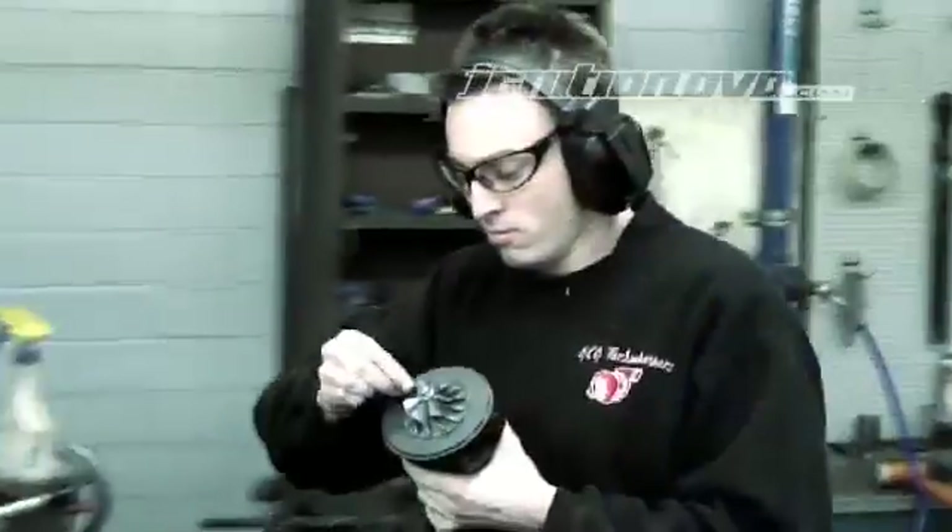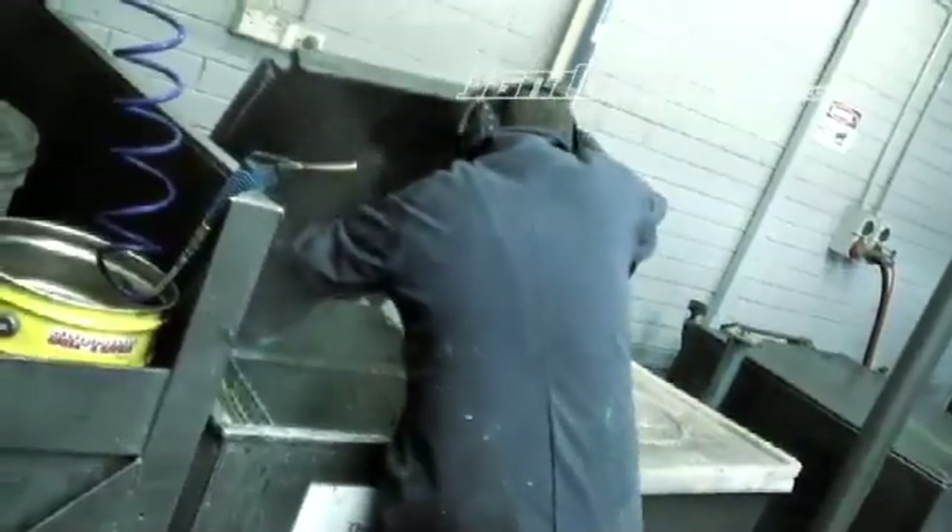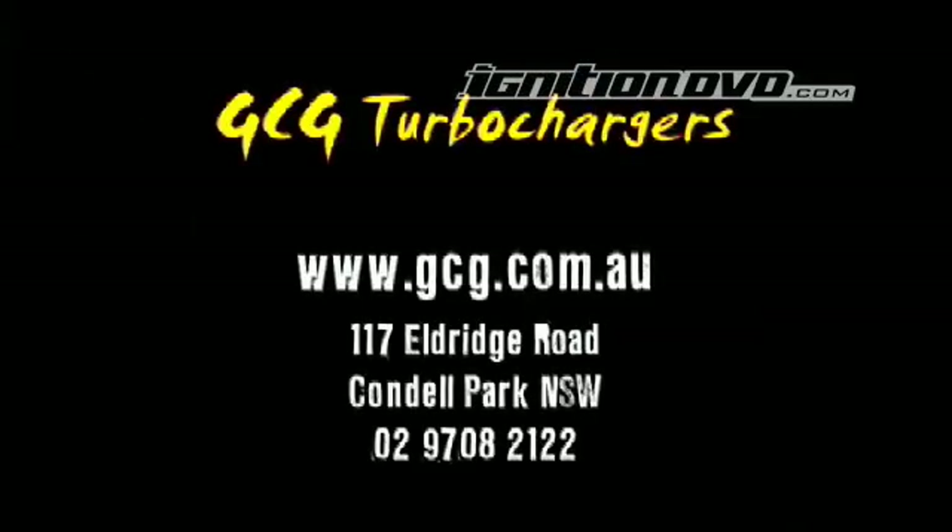To determine what's best for your needs you should speak with a specialist such as GCG Turbochargers. For more information check out their website gcg.com.au or contact the guys direct.